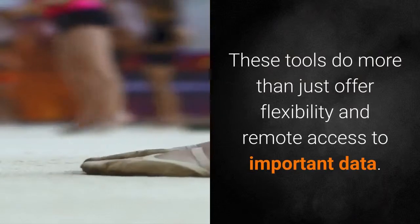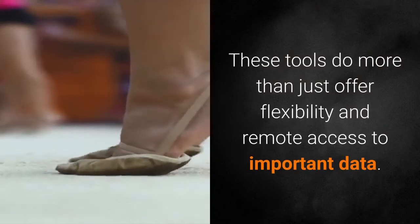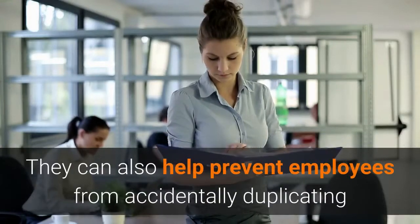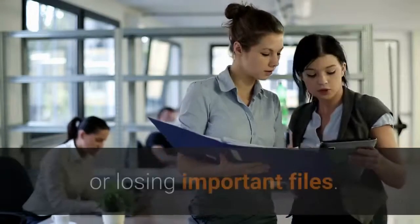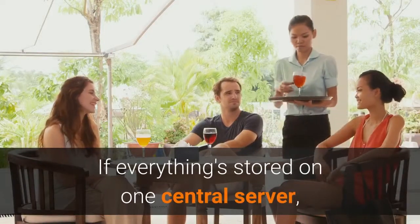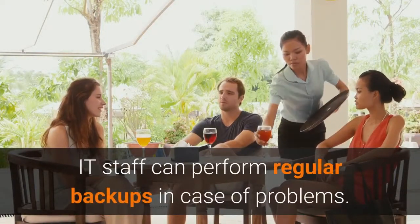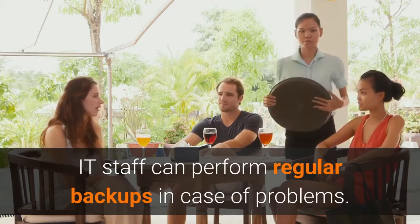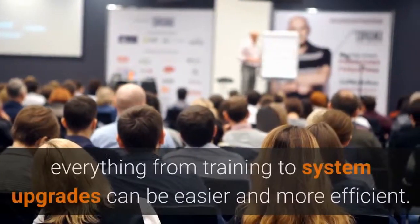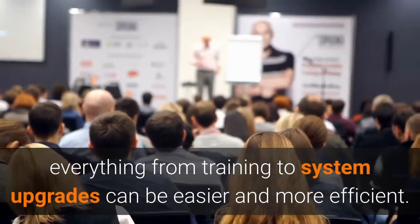These tools do more than just offer flexibility and remote access to important data. They can also help prevent employees from accidentally duplicating or losing important files. If everything's stored on one central server, IT staff can perform regular backups in case of problems. And since everyone's on the same system, everything from training to system upgrades can be easier and more efficient.